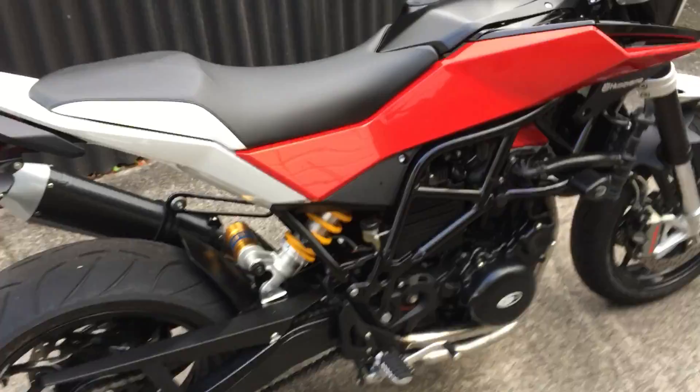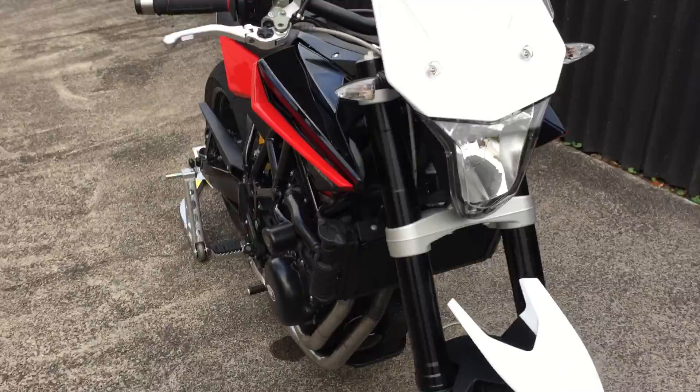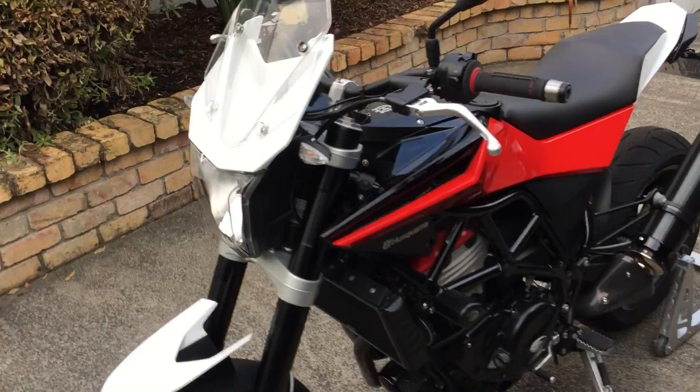Fully warranted and registered, with a very recent service at Experienced Motorcycles in Auckland. It's got a full clean bill of health, nothing wrong with it — ready to go.